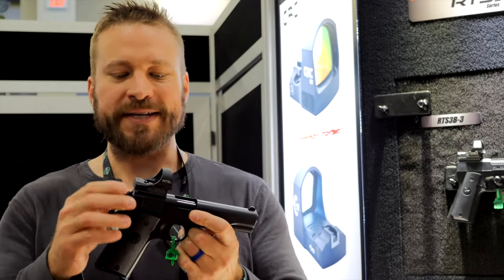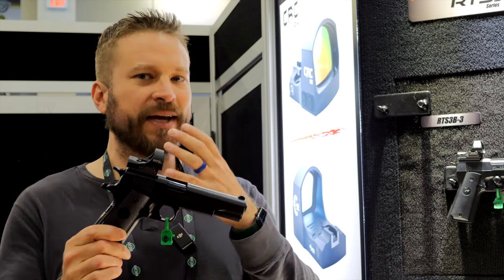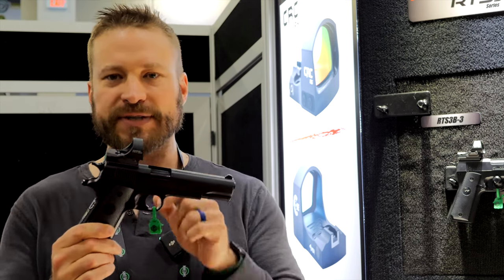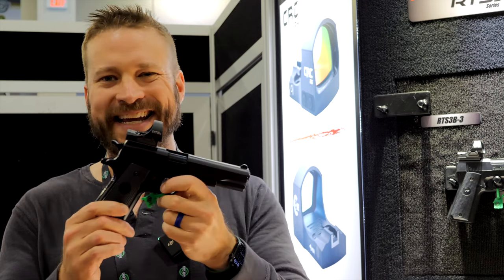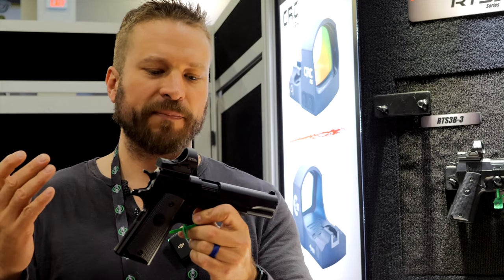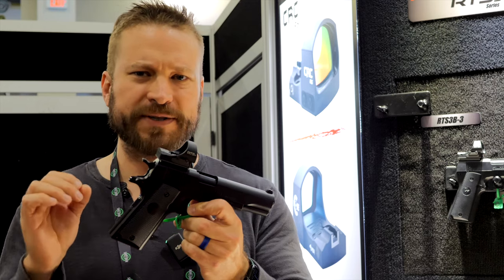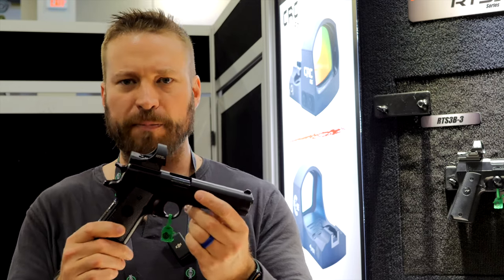It's going to be available probably mid-year, June-July sort of time frame. The mounting pattern is the same, however the footprint has been shrunk, so for a slide-ride application it's going to be viable on many more pistols. It does have the overhung cantilevered optic lens, so it is going to run into some ejection port issues on some guns, but because the base is so short perhaps it can be moved far enough back where that won't be an issue.